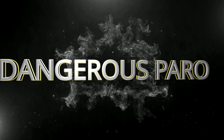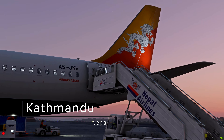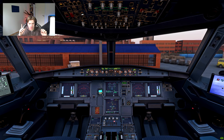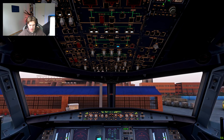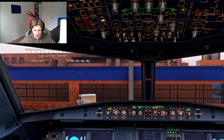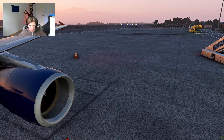Don't sink. Alright guys, we are back in the Phoenix cockpit and as you can see, we have already started our external power and our IRS's are aligning as well, and we will shortly start with the boarding of the passengers.